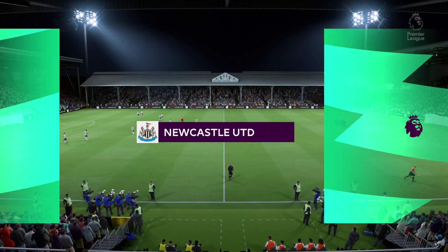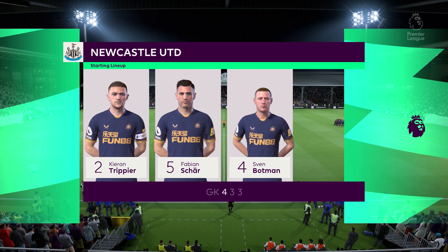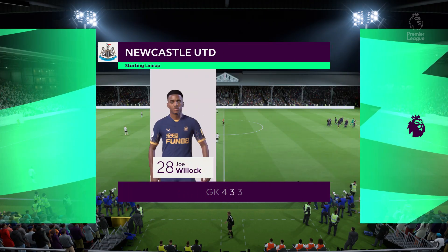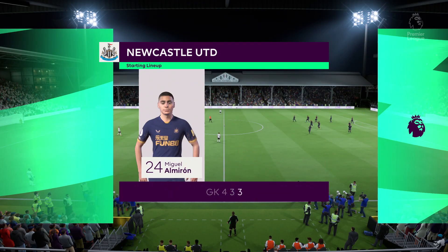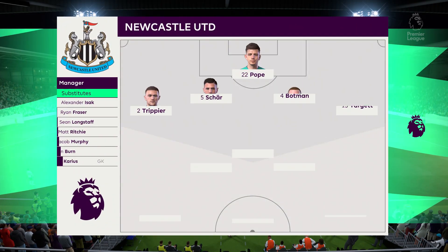And here's the Newcastle formation. Nick Pope gets the nod between the posts. Kieran Trippier starts with Matt Target in the fullback positions. Miguel Almiron plays with Allan Saint-Maximin in the wide areas, and the striker is Callum Wilson.